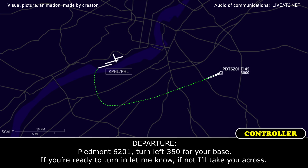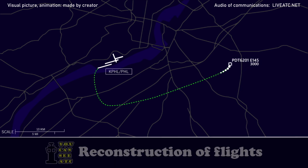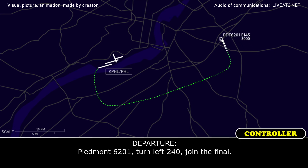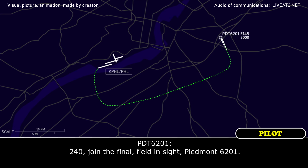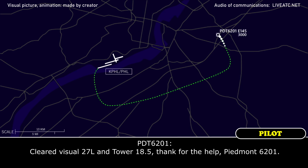Piedmont 6201, turn left 350 for your base. If you're ready to turn in, let me know; if not, I'll take you across. Alright, I think 350, we're ready, Piedmont 6201. Piedmont 6201, turn left 240, join the final. Piedmont 6201, you are cleared for the visual approach to 27L. The airspeed is at your discretion, you're number one and only one inbound right now. Tower's on 118.5. Clear the visual 27L, then tower 118.5, Piedmont 6201.